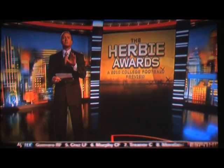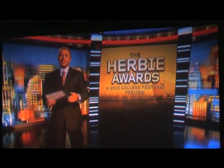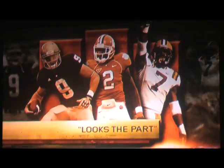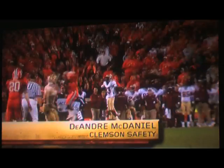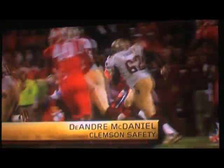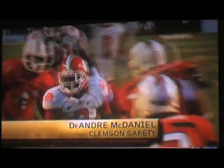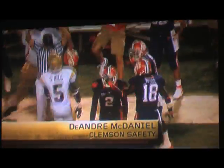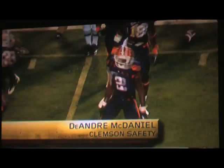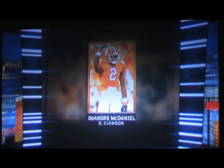The next category is Looks the Part. This is my favorite category, and I think a lot of players around the country love to focus on trying to look pretty and get ready for a game. We tried as hard as we could, and we narrowed it down to three candidates. DeAndre McDaniel from Clemson, the All-American Safety at 6'1", 210 pounds. It's not just about being good, it's about looking good. The 2010 Herbie Award for Looks the Part goes to DeAndre McDaniel, Clemson University.